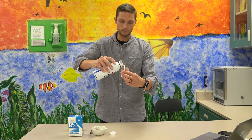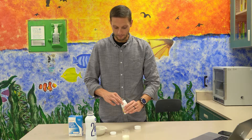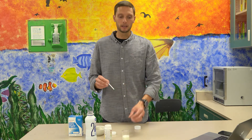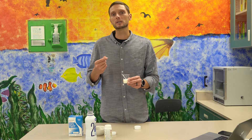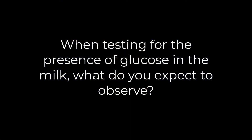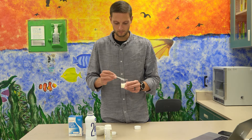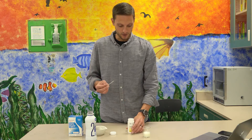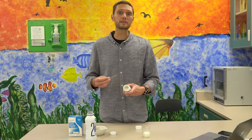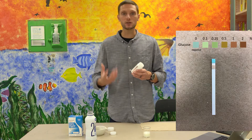We'll start by adding about 25 milliliters of milk to a beaker. I'm going to take one of my diastix and place it into the milk and leave it there for about 10 seconds. Pause the video and think about what you would expect to observe for this test — testing for the presence of glucose. After completing the test, it looks like there is no glucose present. We had a negative test result — the color didn't change on our diastix.